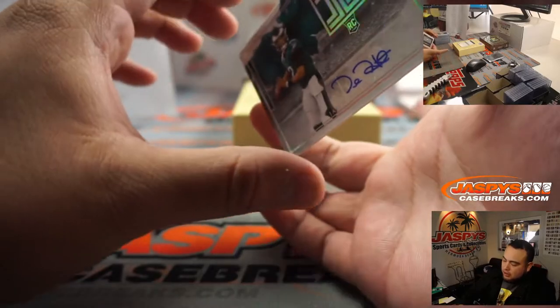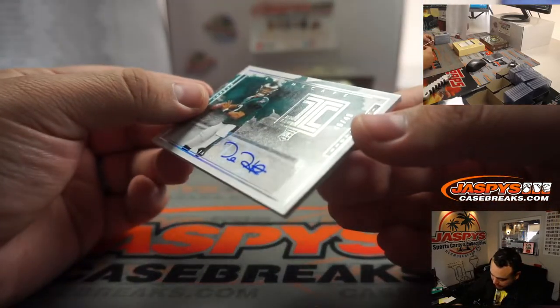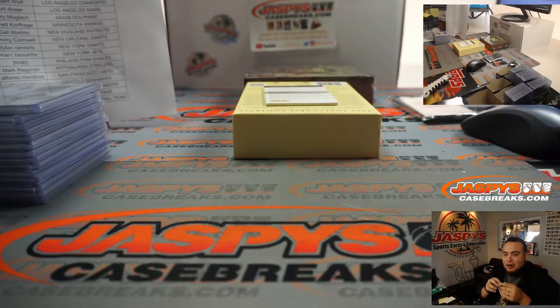Jalen Hurts autograph — 46 out of 49. I don't know man, is Doug feeling the pressure? I was looking at the press conference today — this dude looks so indecisive, he looks so lost.